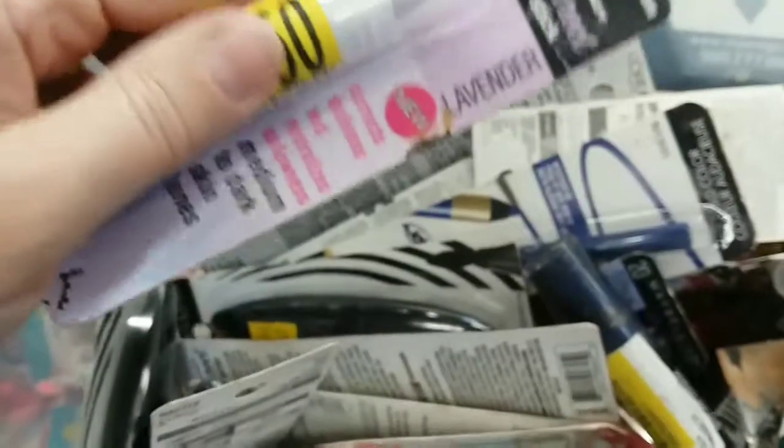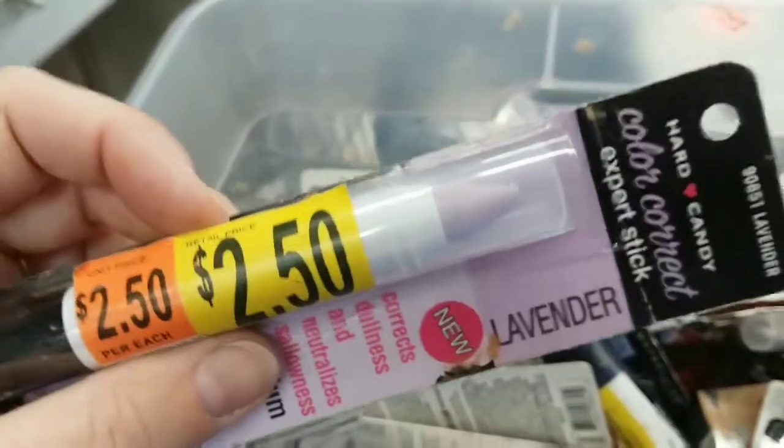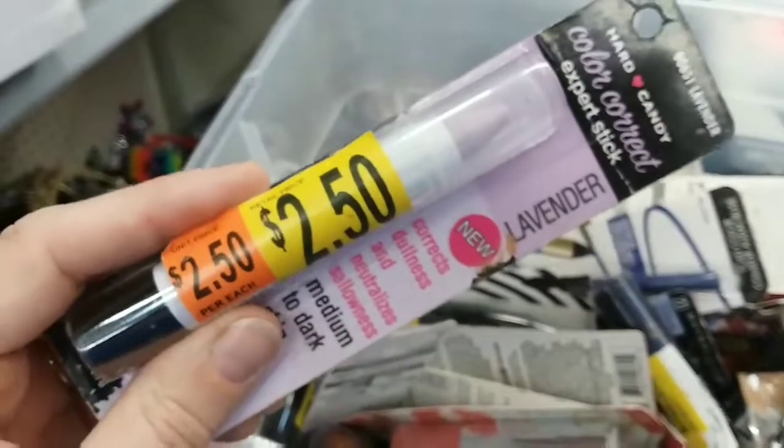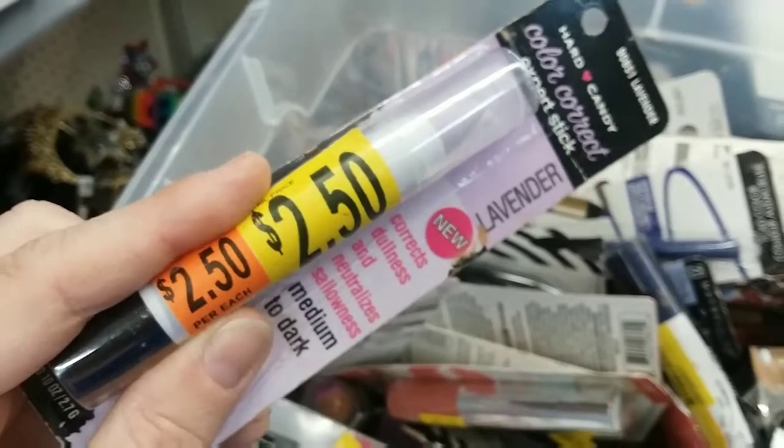I already have a teal eyeshadow — I should find out if this is matte or shimmer. Hard Candy Color Correct Stick in Lavender, two-fifty. I picked up a couple Smashbox ones at TJ Maxx for seven or eight bucks and I love them, so I might be back for you later.